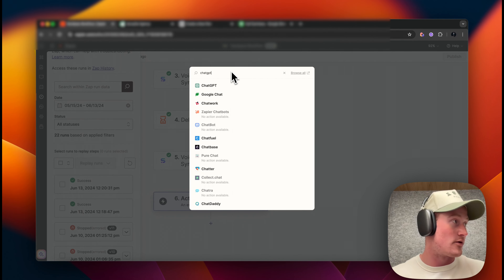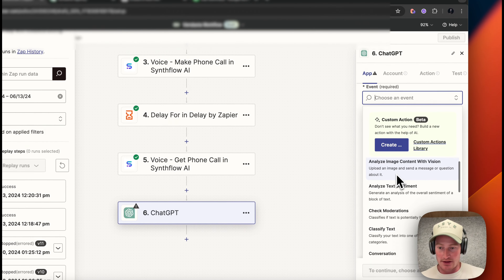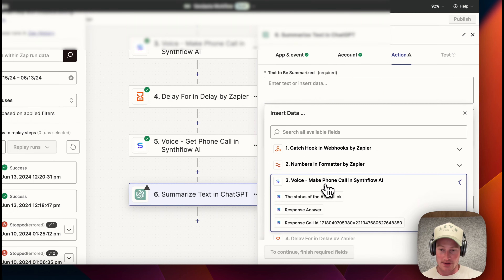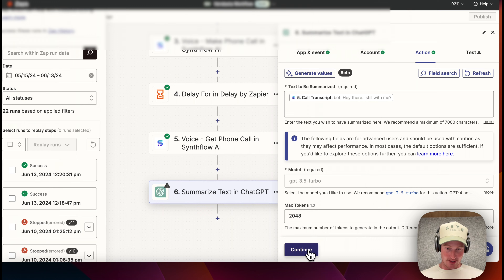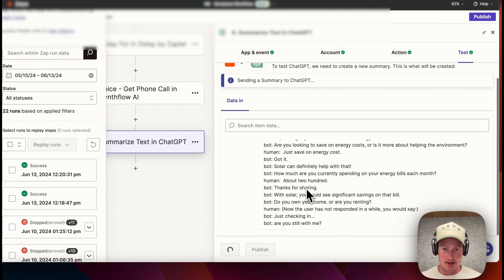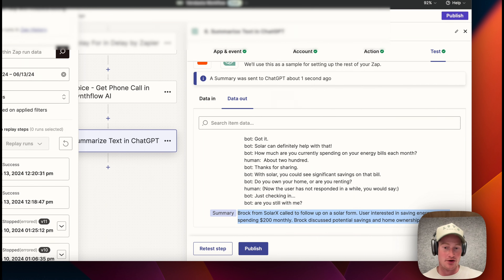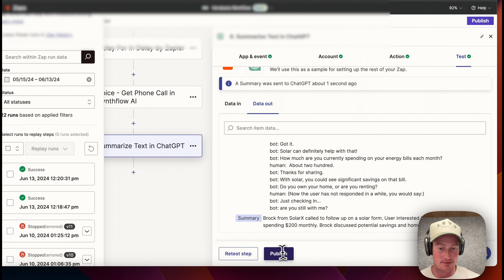The next step is going to be ChatGPT. We're going to take that transcript and summarize it with ChatGPT. Let's find "Summarize Text" — continue, continue. Text to be summarized: come to Get Phone Call and look for the call transcript. Continue and test this out. We can see here is the call transcript, and the summary of that transcript: "Brock from Solar X called to follow up on a solar form. User is interested in saving energy costs, spending $200 monthly. Brock discussed potential savings and home ownership."